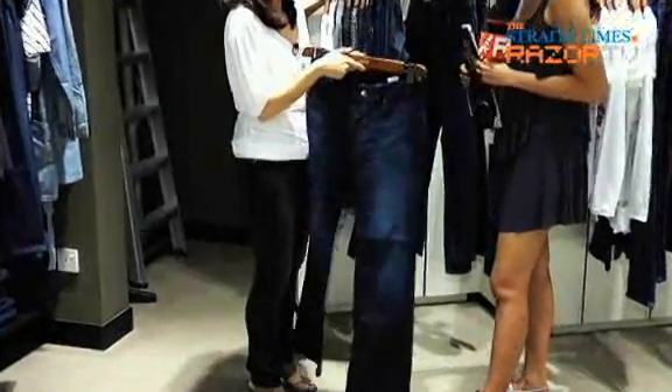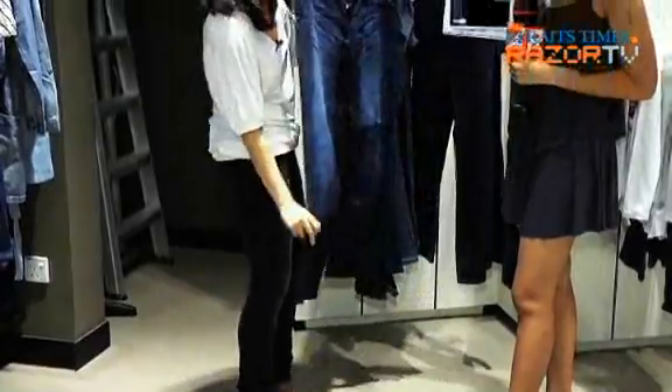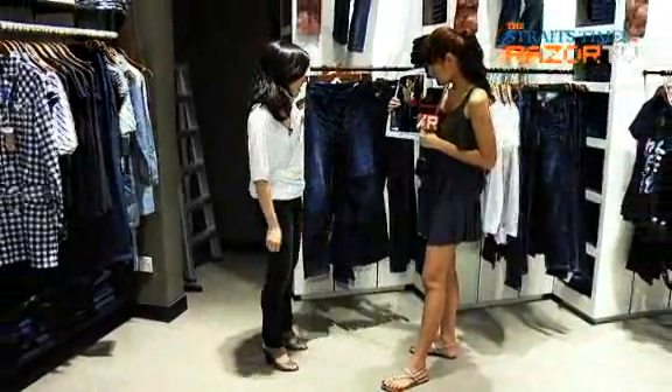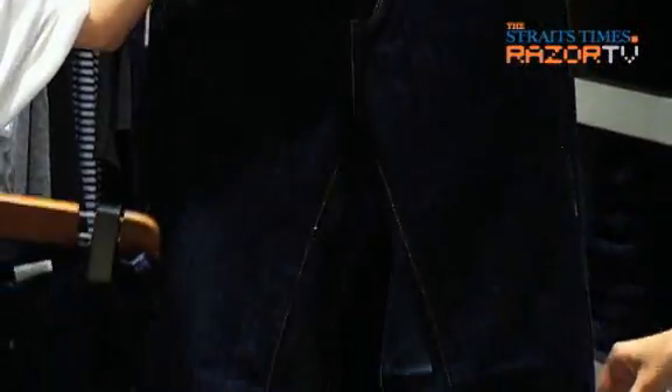If you want the flare look, maybe instead of going all the way for a bell shape, go for a boot cut, which is slightly flared out. It's similar to what she has on — it's a bit more flattering, not so out of proportion. The boot cut balances out the figure quite well because of the hips and then the slight flare at the bottom.